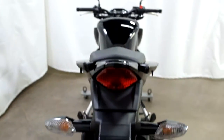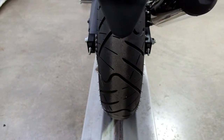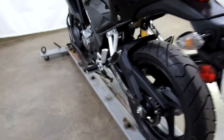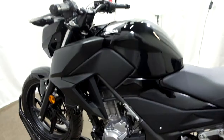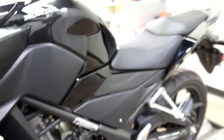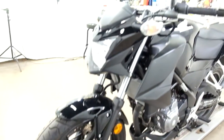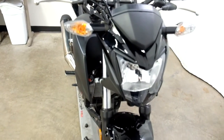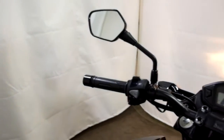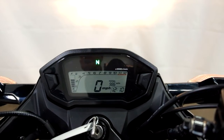Super clean. Rear tire as well — you can see there's a lot of mileage left on that. And with it being all stock, you can do whatever accessories to it you want. 986 miles is what's on it.